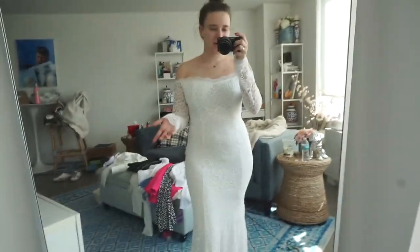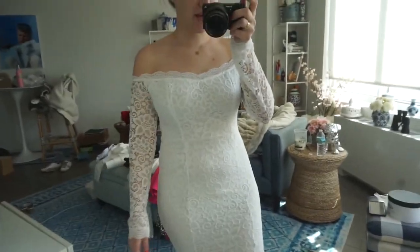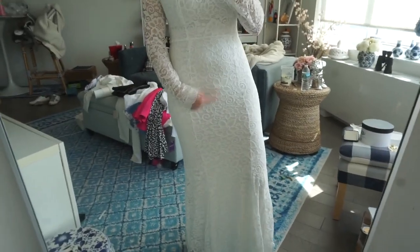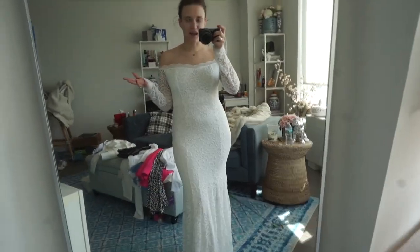This dress is a no for me, but for how cheap it is, it's really not that bad. It's just not my kind of material — it's see-through, you can see this little pink bow right there. Honestly not horrible, just absolutely not my style.